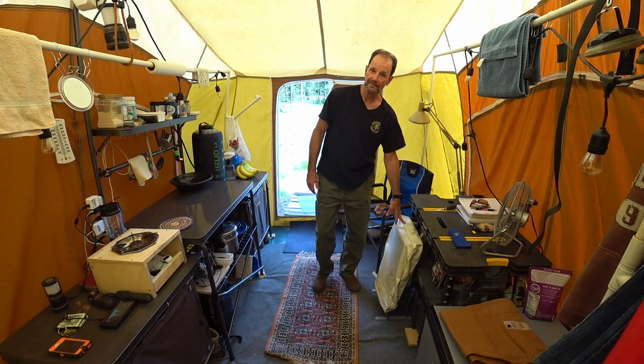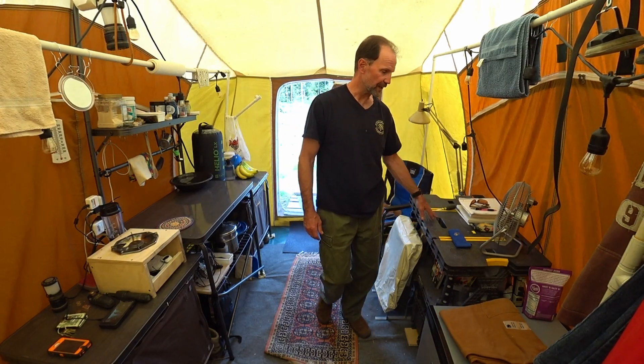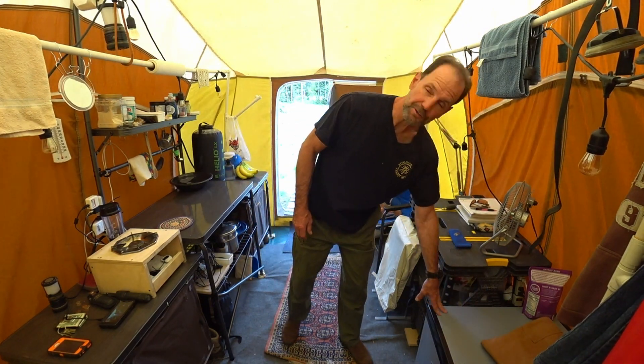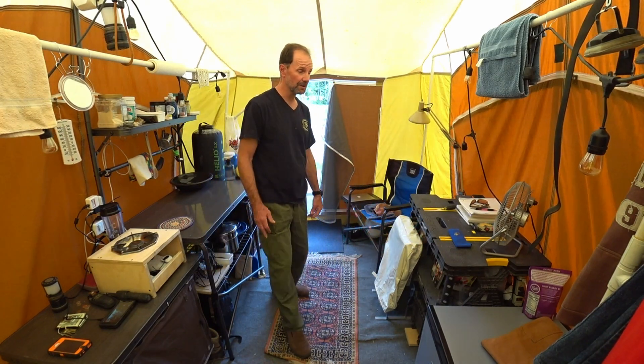I have my heater, a work table, and my fan. I have my 64-quart compressor fridge, which will keep anything cold — I can set the temperature to whatever I want, down to minus two degrees Celsius, so below freezing.